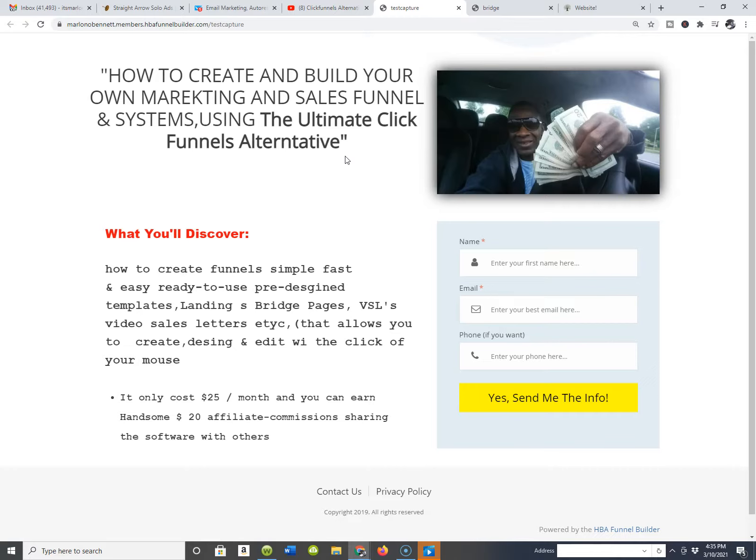Unbeknownst to yourself, as you start doing this, you're also going to become — I'd bet a dollar to a dime — a great copywriter, because when you're creating your own funnels and capture pages, you control what you say in your content. You can zero in on your particular marketing message when you have the capability of doing that. And brand awareness is wrapped right into the whole scheme as well.